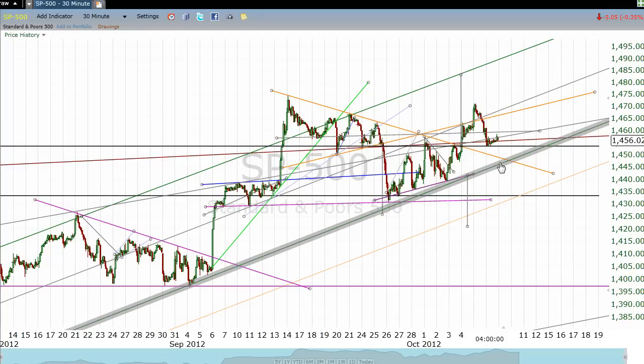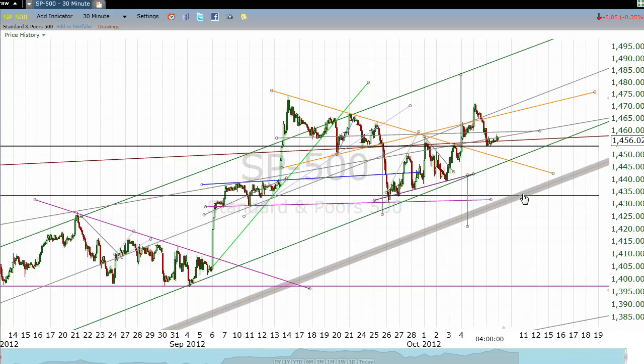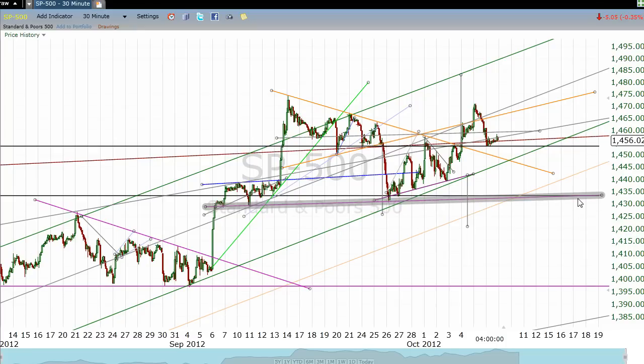But if this lower green channel line does break, it would not surprise me to see an initial bounce down here at this support level, somewhere around 1432 to 1433, and then maybe another decent rally that may serve as a back test. We've seen it before — you break the channel, you bounce back for a back test, and you come back down to test that support line again. Then this becomes like a little triple top.